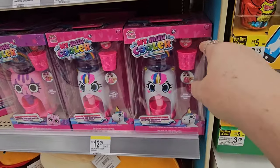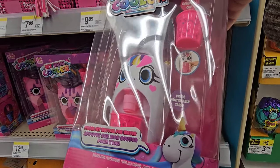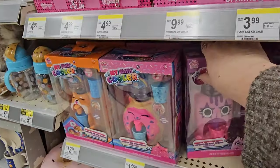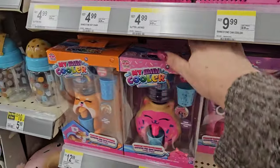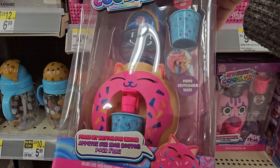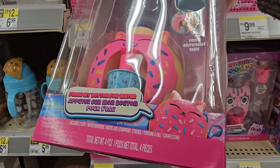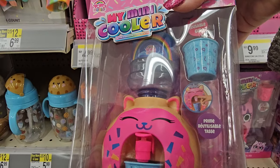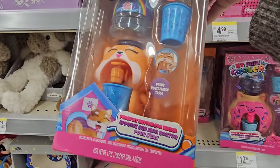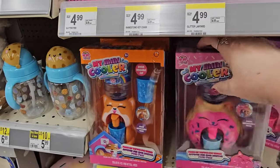Down here we have a My Mini Cooler — looks like a unicorn with a reusable cup for $12.99. There's another one with a different face, one that looks like a donut, and a kitty. Donut kitty — from Yo-Yo World. And here's one that looks like a fox or a dog — they're all $12.99 a piece.